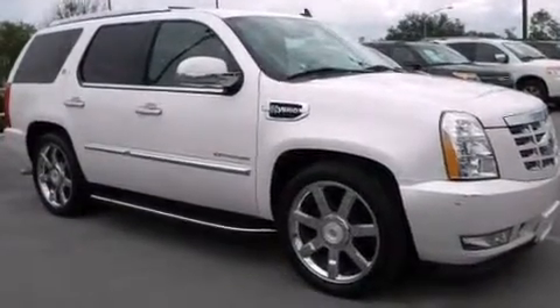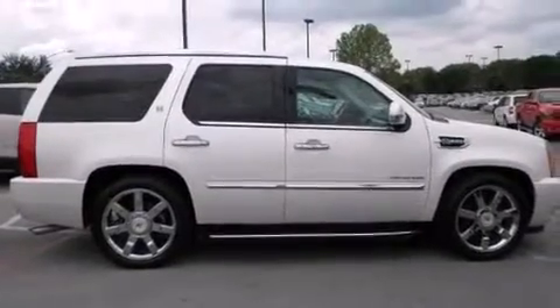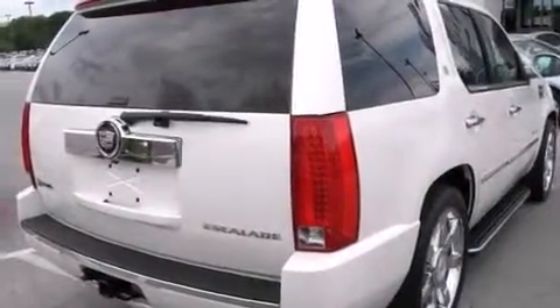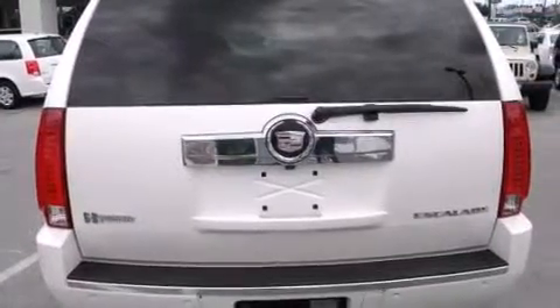All of the following features are included: a sunroof, a navigation system, a rear-view camera, a low-tire pressure indicator, huge 22-inch wheels, an illuminated passenger side vanity mirror, side impact airbags, and air conditioning with automatic climate control, cruise control.